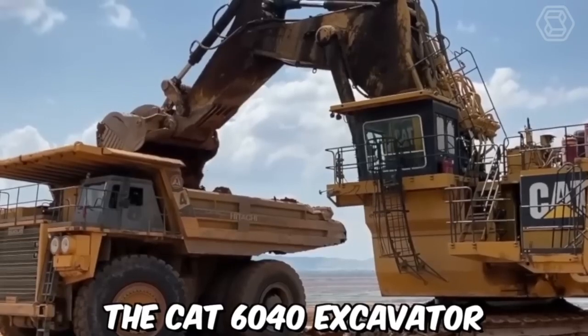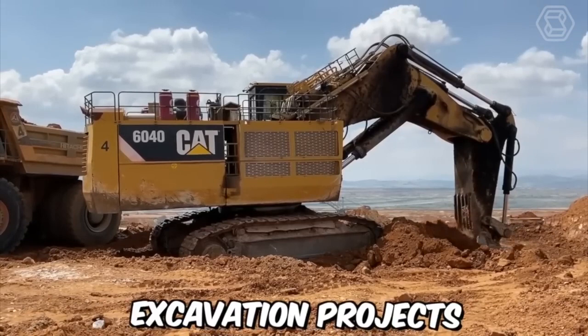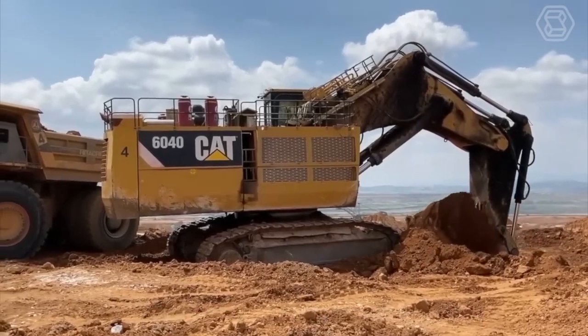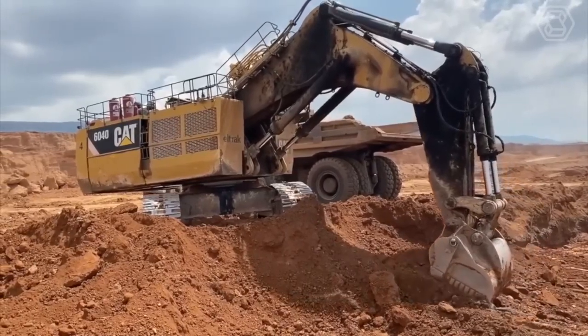The CAT 6040 excavator is specifically designed for large-scale mining operations and heavy-duty excavation projects. With a weight of approximately 1,400 tons, this excavator is one of the largest hydraulic excavators in the world.